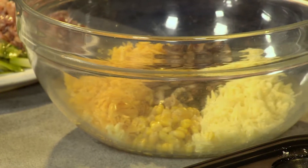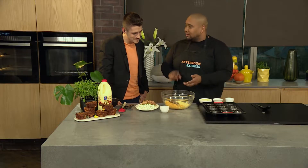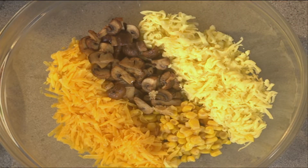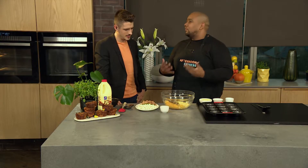So we've got some cheddar cheese, we've got some mozzarella, we've got some corn — tinned corn, frozen corn, whatever you've got, add the corn in there. And I've got some mushrooms cooked in a lot of garlic, like six cloves of garlic. Stunning, yummy — I want the flavor in there.